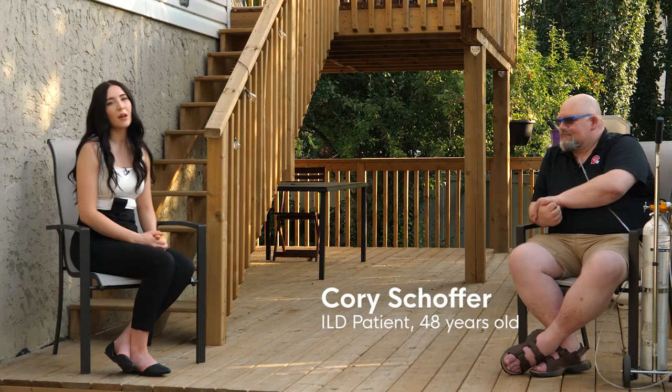Hello, I'm Sabrina. I'm one of the respiratory therapists at the Kay Edmonton Clinic that helps out in the interstitial lung disease clinic. Today we're here with one of the patients in the ILD clinic, Cory, who's welcomed us to his backyard just to discuss a bit about interstitial lung disease and oxygen therapy.